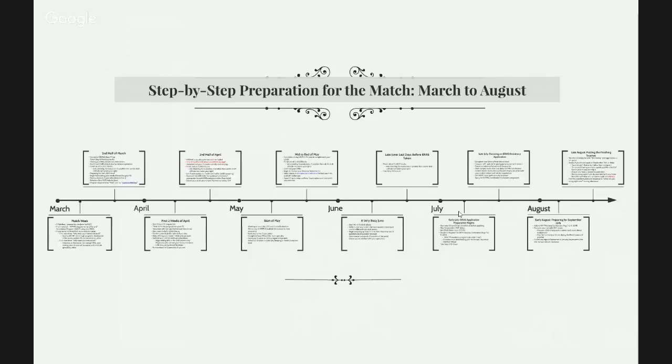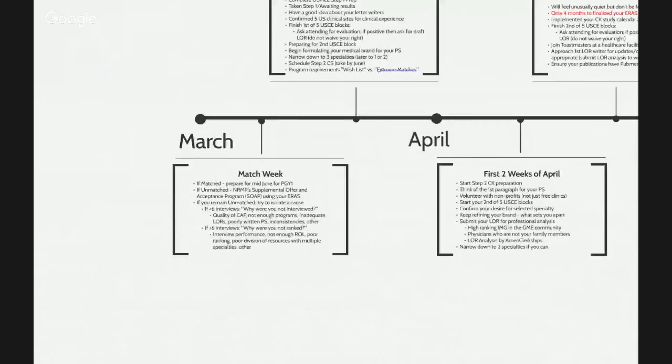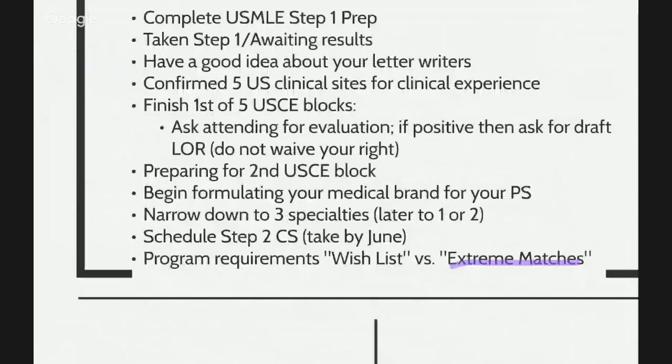We've broken down our timeline into March to August, and then also September to February of next year. Let's go ahead and begin with March. This is the end point — it's called Match Week. If you match, you prepare for starting residency by mid-June. If you're unmatched, then you prepare for NRMP Supplemental Offer and Acceptance Program, which used to be called SOAP. People that have less than six interviews really have to consider participating in SOAP. If you have more than six interviews, the chances of matching is going to be a lot more.